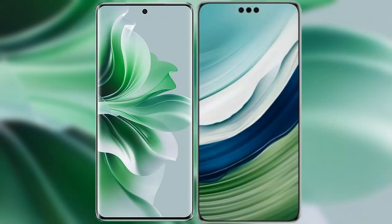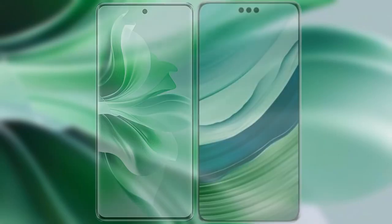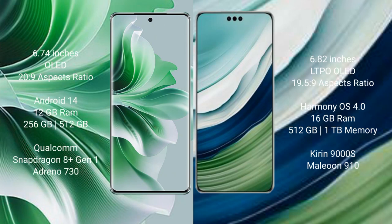I will compare the new OPPO Reno 11 Pro with Huawei Mate 60 Pro Plus. OPPO Reno 11 Pro comes with a 6.74-inch OLED display and aspect ratio 20:9. Huawei Mate 60 Pro Plus comes with a 6.82-inch LTPO OLED display and aspect ratio 19.5:9.